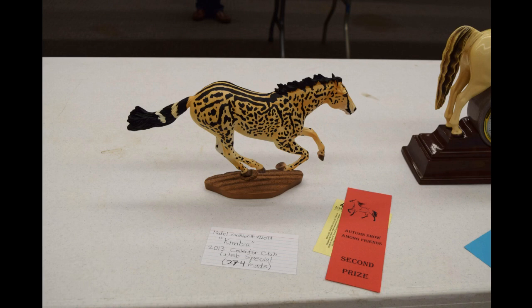I love my Kimbia — this is actually his first NAN card. He got a third at one show, didn't place at the last show I took him to, and now he finally has a NAN card and a second place. That is super awesome because I adore my Kimbia — he's definitely one of my top favorite models in my whole collection.